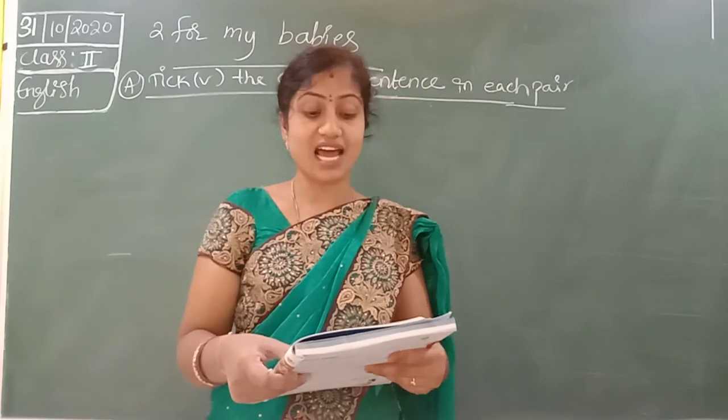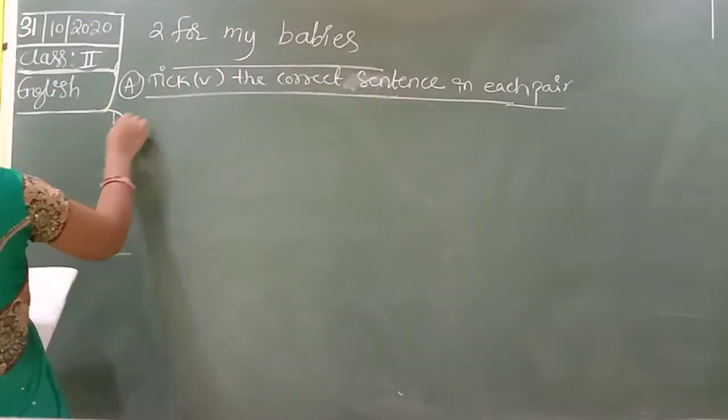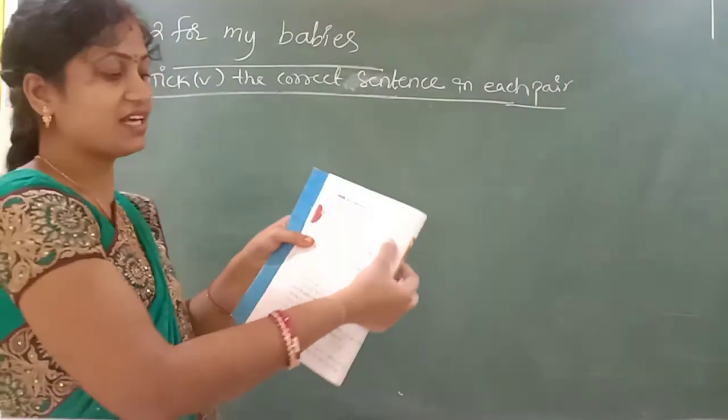Sarah was going to the park. Sarah was going to the school. Which is the correct one? The first one is already given — Sarah was going to the park. Okay, it is already given.